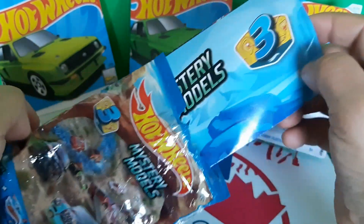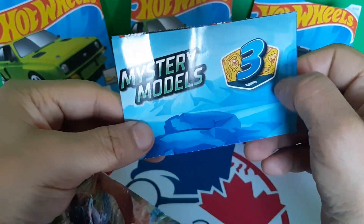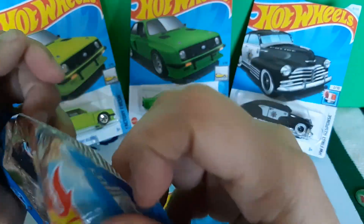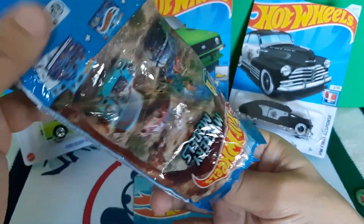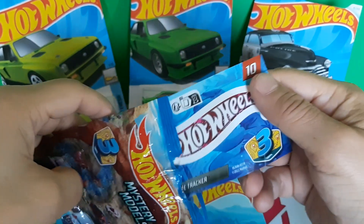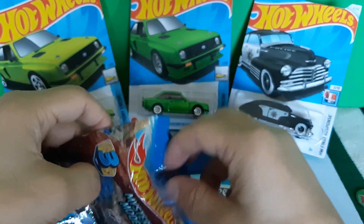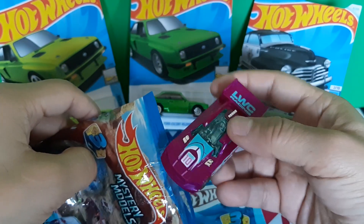So in it you get a couple of stickers. Let's see — this is Hot Wheels number three. Oh, there's cool stickers.